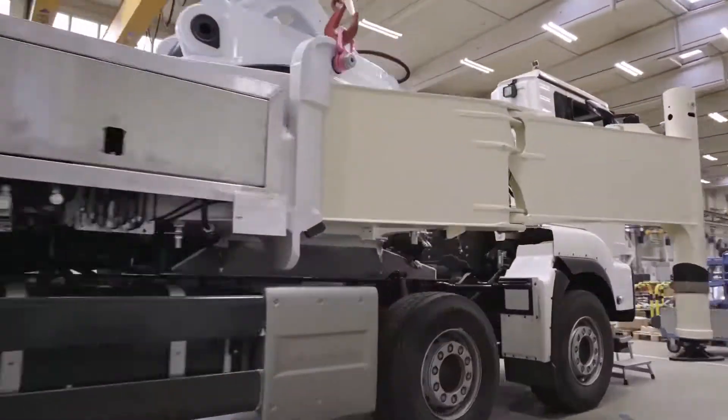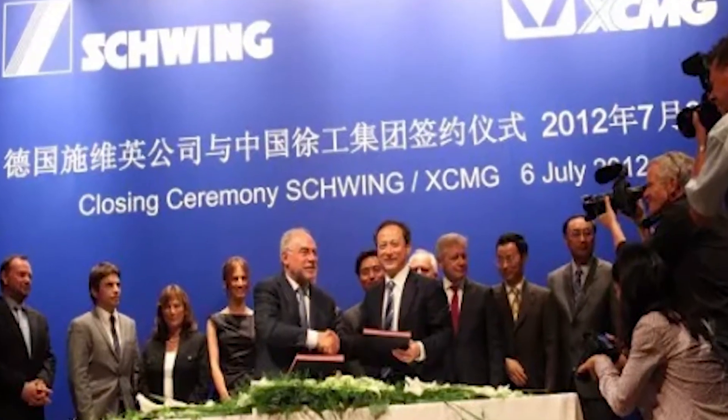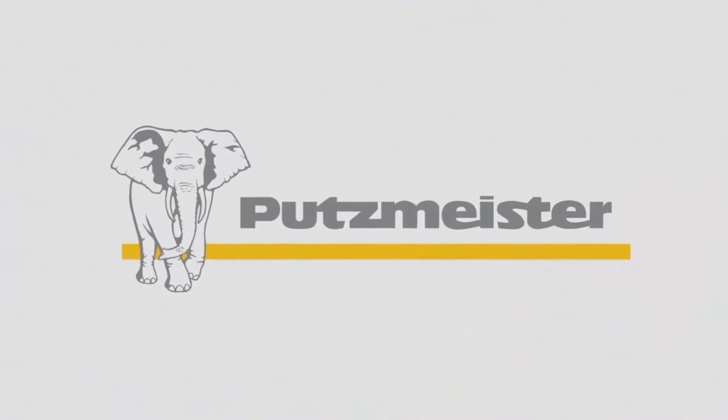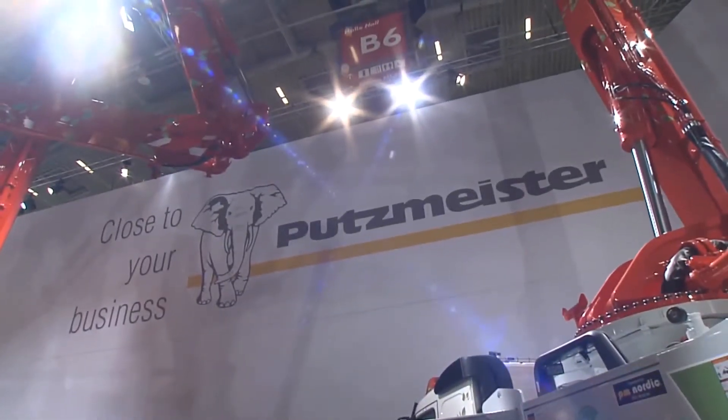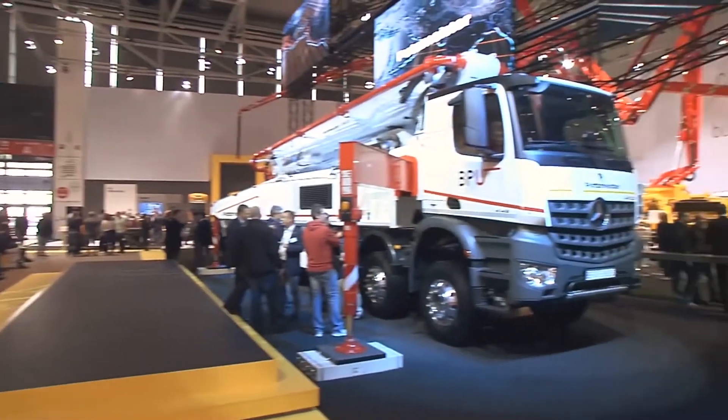In 2012, Schwing — the world's second largest concrete pump manufacturer — was acquired by the Chinese manufacturer XCMG for 300 million euros. Another German company, Putzmeister, as the leader of the German pump truck industry, was established in 1958. Its pump truck series products are very rich, covering all models from 20 meters to 70 meters.